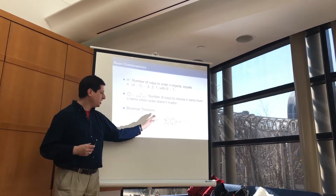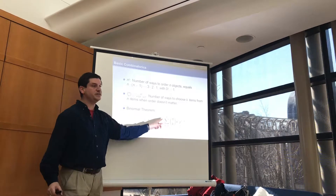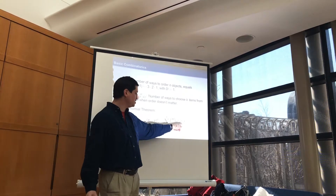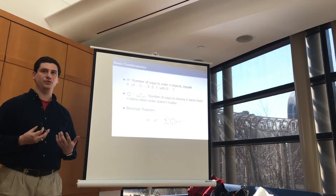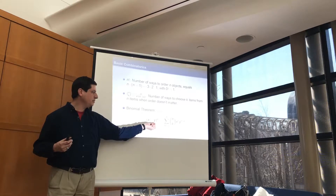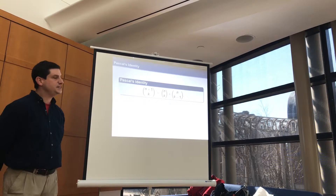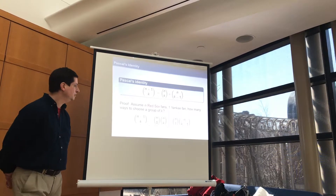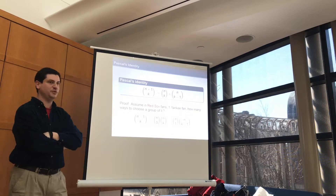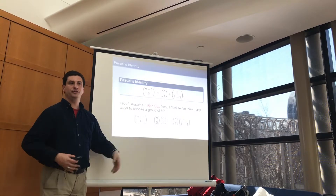The binomial theorem: (X + Y)^N equals the sum of N choose K times X^K times Y^(N minus K). When you expand this out, you have a bunch of X's and Y's; if you choose X exactly K times you then have to choose Y exactly (N minus K) times. So the possibilities are X^K times Y^(N minus K), and the coefficient is N choose K — the number of ways to choose X exactly K times out of N factors. This also relates to Pascal's triangle, and I'll prove Pascal's relation using Red Sox and Yankees fans.